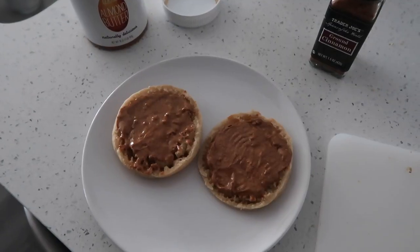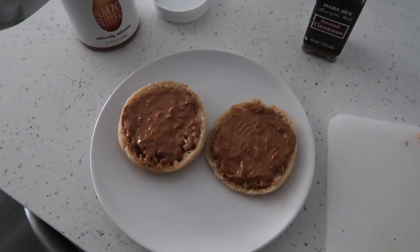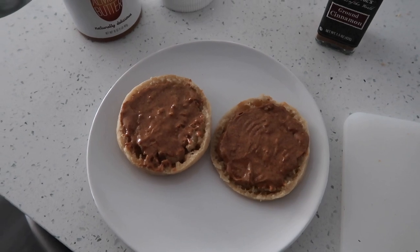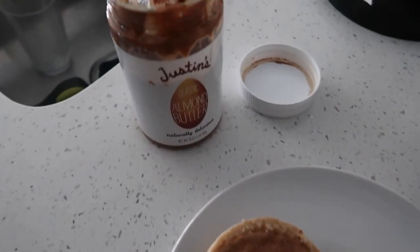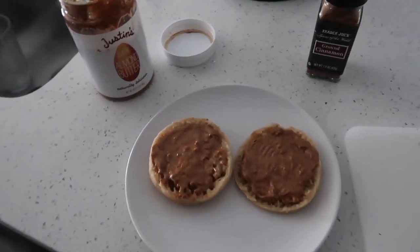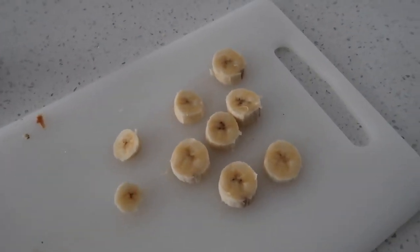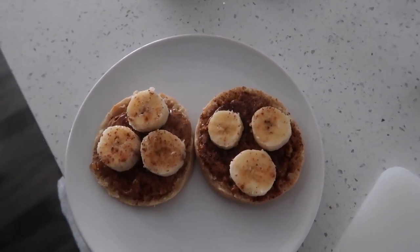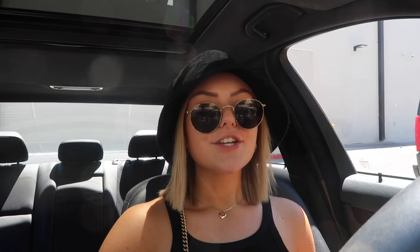For lunch I'm doing something pretty simple — this is actually my breakfast and lunch today, it's been a busy morning. I did a gluten-free brown rice English muffin from Whole Foods, some Justin's classic almond butter, a little bit of cinnamon on top, banana slices, and then I drizzled a little bit of honey on top. Super simple, took only a couple minutes to make — you know me, I love my toasts.